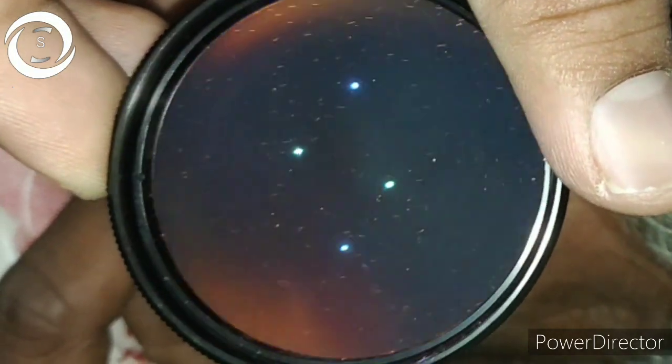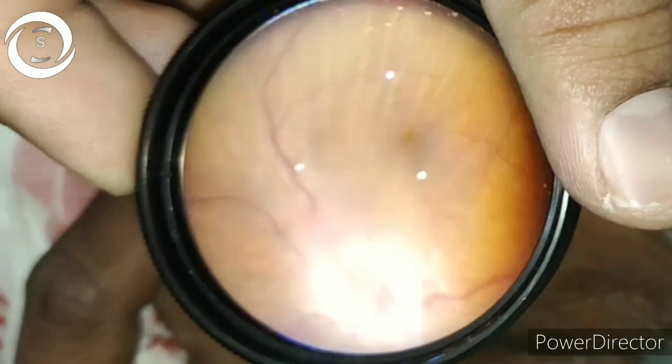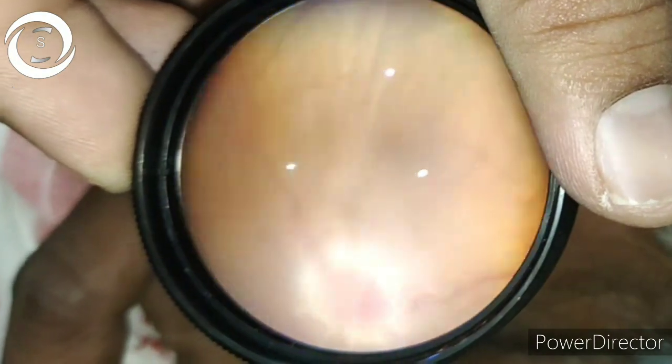That was the case history, and now we will discuss the important fundus sign which I found interesting and thought I should discuss in detail: the choroidal folds.